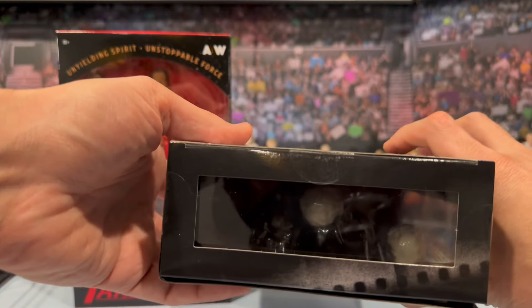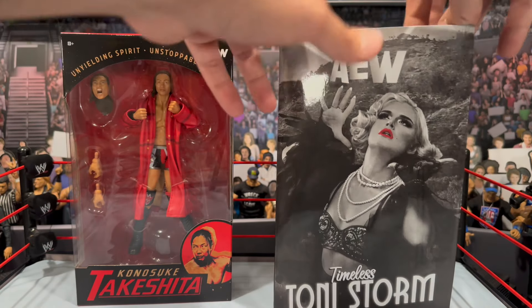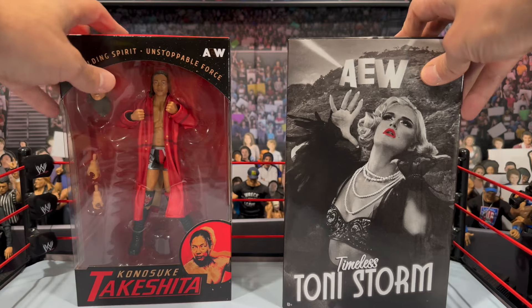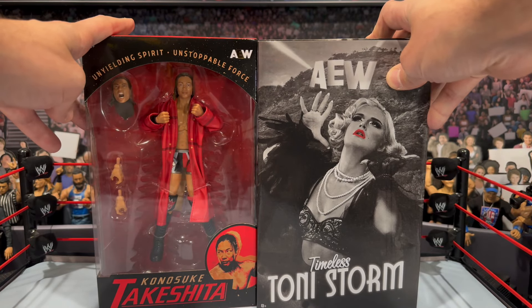On the top you get a little bit of a window box, but I do kind of prefer the ones that open up versus the slip box — I just think they're cool. But enough chatting; we're gonna get both these figures out of the box and see what they're all about.